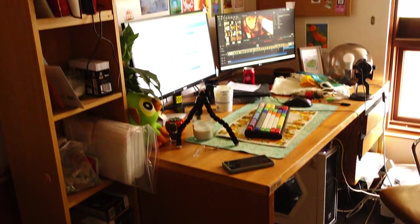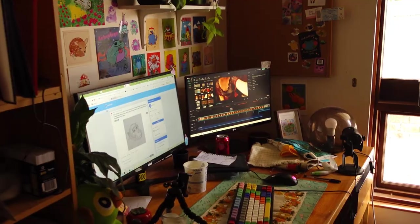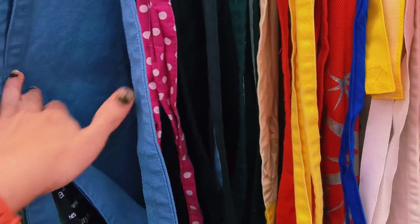Hi guys, welcome or welcome back to a new video. For this one I thought I would do a thrift slash op shop haul of new things for my little art studio. My studio at the moment is not as functional as I would like it to be. It's quite messy, disorganized, kind of reflects the way that my brain is. I thought there were a lot of things that I could get that would make the space a lot more functional.